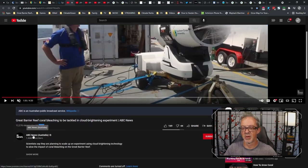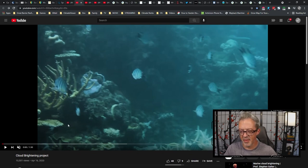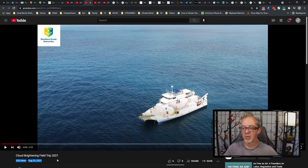This was on ABC News Australia referencing the article I talked about earlier — they do an interview with Dr. Harrison. There are other videos: a cloud brightening project video from April 16, 2020. Then they went back in March of 2021 and upgraded the experiment. I'll let Dr. Harrison explain that himself.